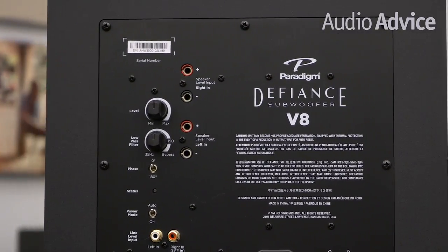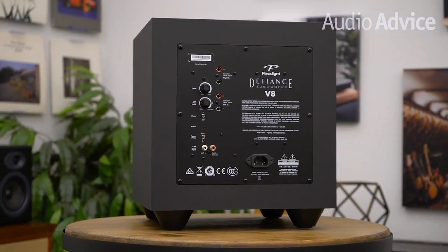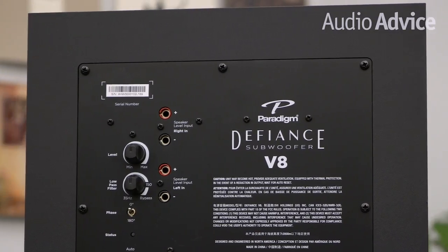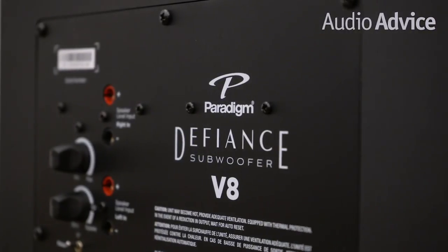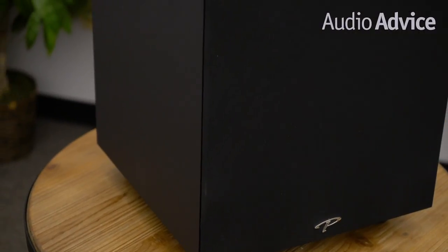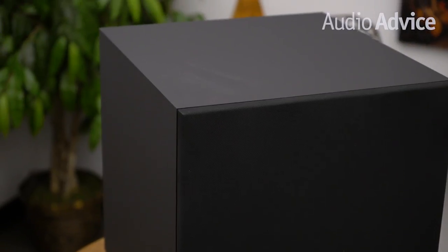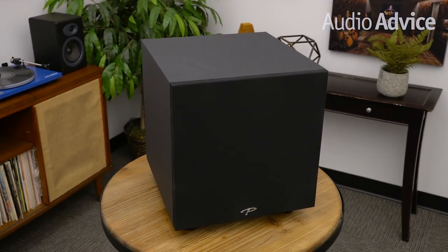If your sub is on the same wall as your main speakers, leave it at zero. But if it's on the other side of the room, you should experiment to see if flipping the phase gives you more perceived bass at your listening position. To save energy, the V8 has a switch you can engage to have it turn on when it sees a signal rather than sitting at full power at all times. Finally, there's a set of speaker-level subwoofer inputs, which will be handy if you're using a vintage receiver or amp with no subwoofer out. Simply parallel the sub to your main speakers or use the B speakers on your receiver — used this way, you'll want to engage the V8's built-in crossover.